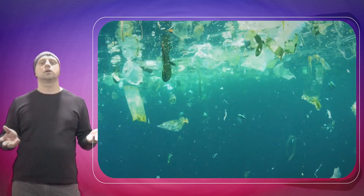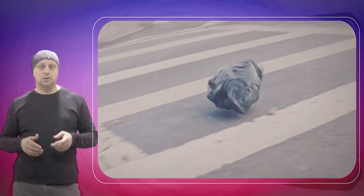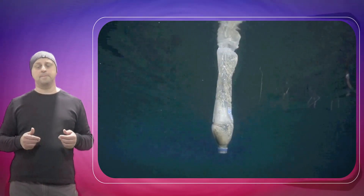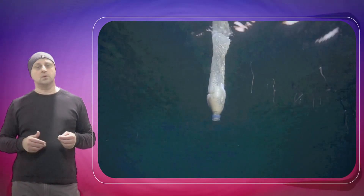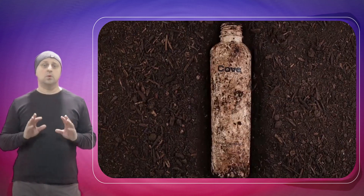Over the past few years, we've grown more aware that plastic water bottles are among the biggest pollutants in the world. There are a lot of studies and moves to combat this issue, and now we are getting the first biodegradable water bottle.